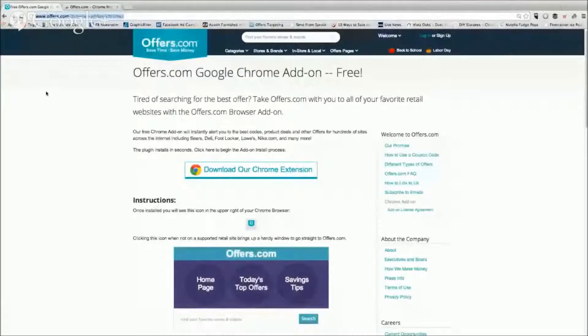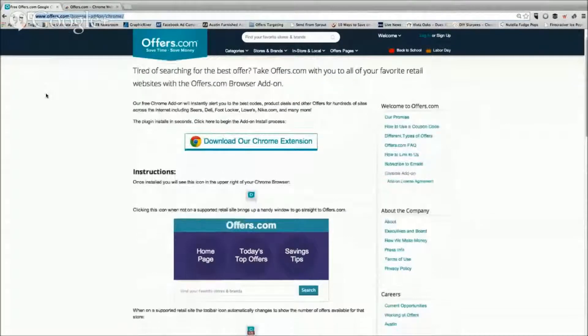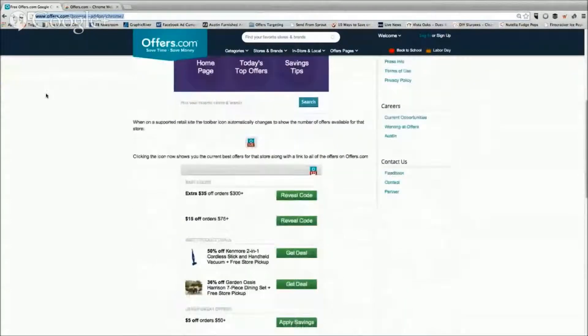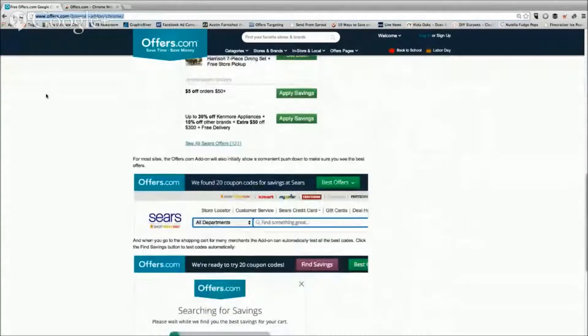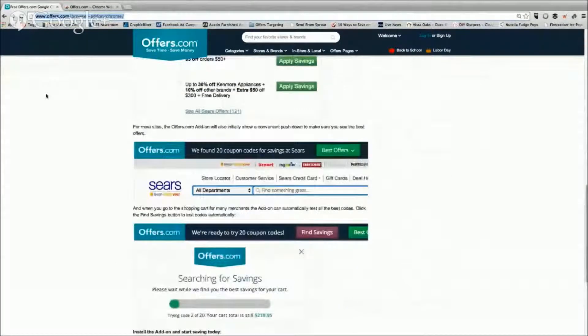First of all, I want to show you — this is the offers.com page for the Chrome extension. It tells you a little bit about what the extension does, how it works. It gives you a preview of all of the features that you install when you put this on your browser.